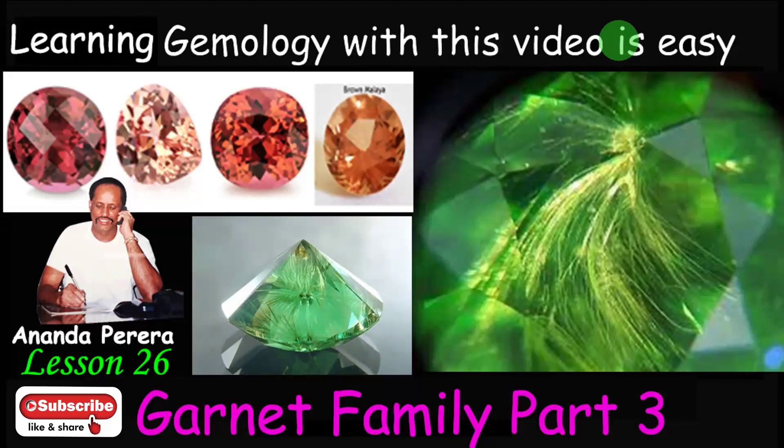This is lesson number 26 in the Sapphire Kingdom Gemology YouTube channel. We are discussing more about the Garnet family — this is Part 3 inside the Garnet family.